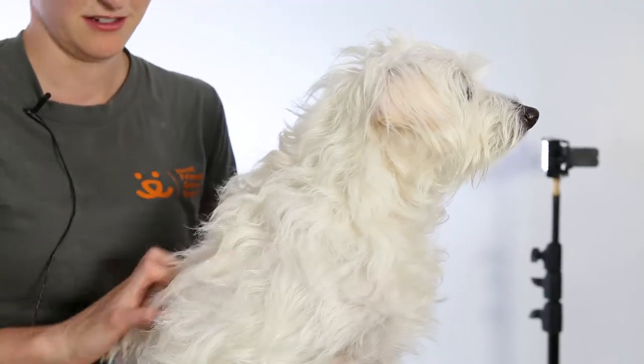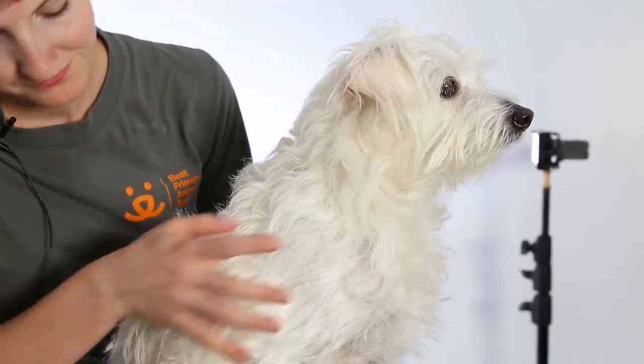She might be a little unsure when you first see her in her kennel, but once you get out and give her a few treats — which she loves — she's very food motivated. Once she gets a few treats, she's ready to be your friend. It doesn't take long for her to warm up and become your buddy.